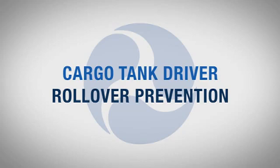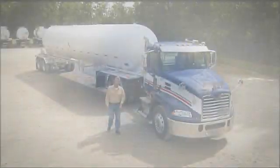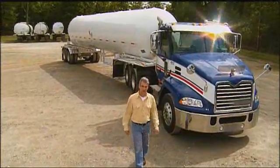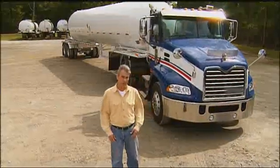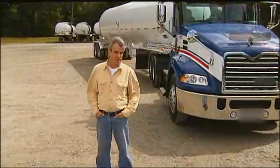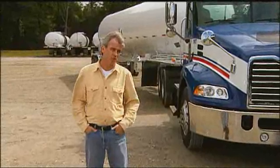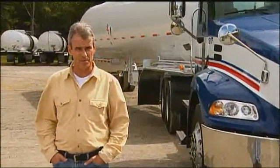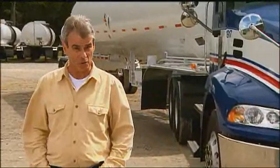So, what causes a rollover? The answer you get most often is driving too fast for road and weather conditions. And that's true, sometimes. But that's not the only reason. We want to go beyond that general answer to look at all the different factors that contribute to rollovers. By the time we're finished, you'll know how they happen, why they happen, and how you can avoid them.